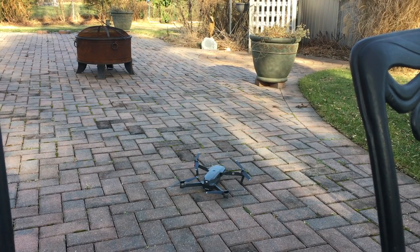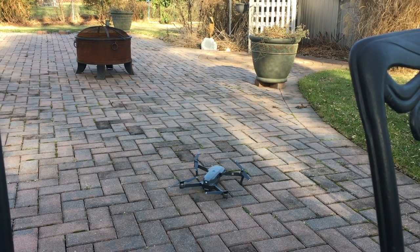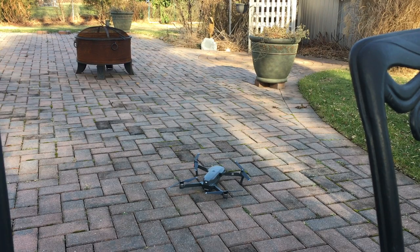This just started happening today. I have not crashed the Mavic at all — I always have it above all the trees and never fly close to any walls or anything. So I'm not sure what's going on. Let's first show you what's going on here.